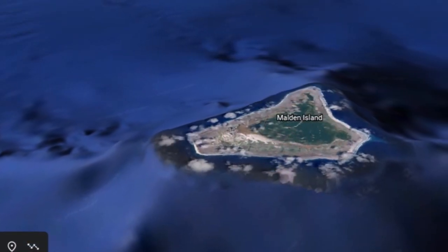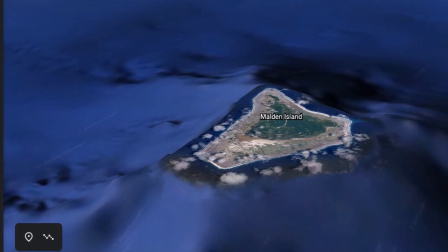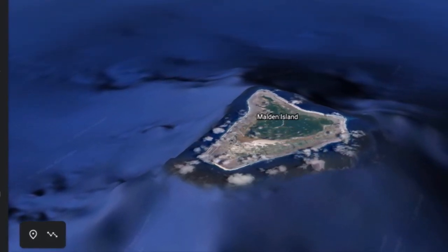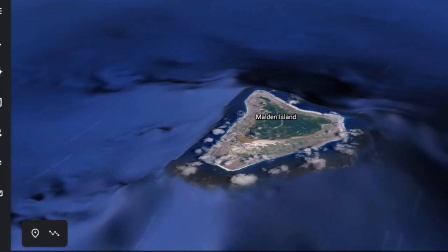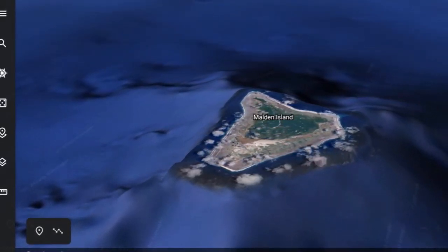The nearest land to Malden Island is the uninhabited Starbuck Island, about 110 miles away. The nearest airport is about 365 miles away. So this is really out in the middle of nowhere — five miles across only. But there are ruins on it.